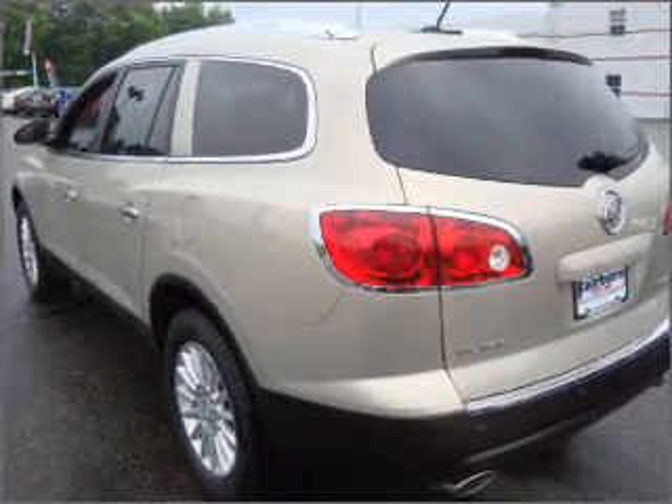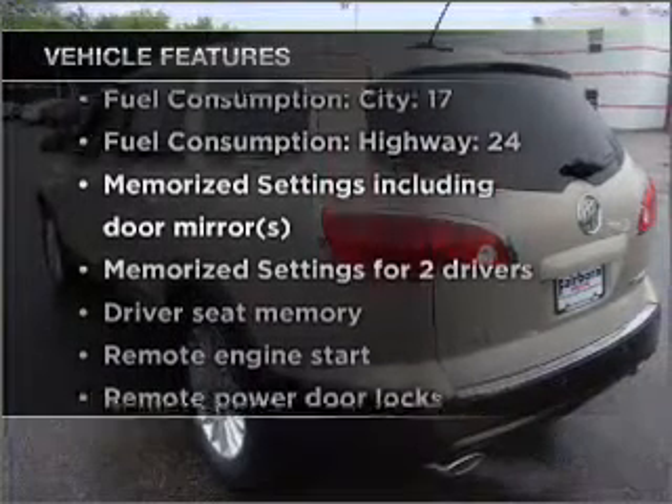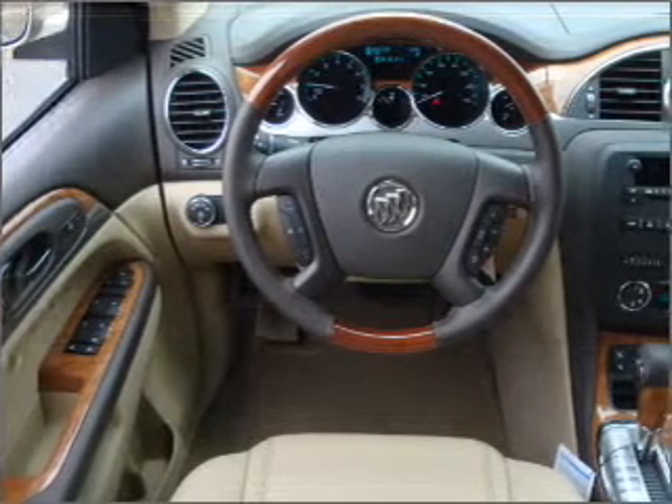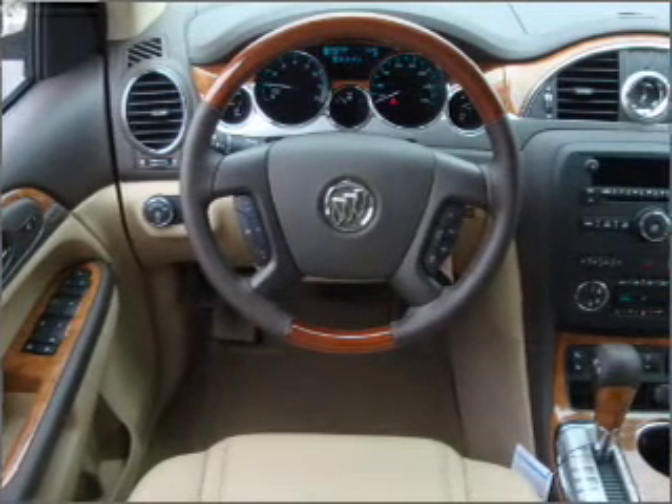Memory settings are just one of the extras. Enjoy these notable features that are included in this vehicle: air conditioning, power door locks, power windows, power steering, cruise control, an alarm system, and an AM/FM stereo with a CD player.